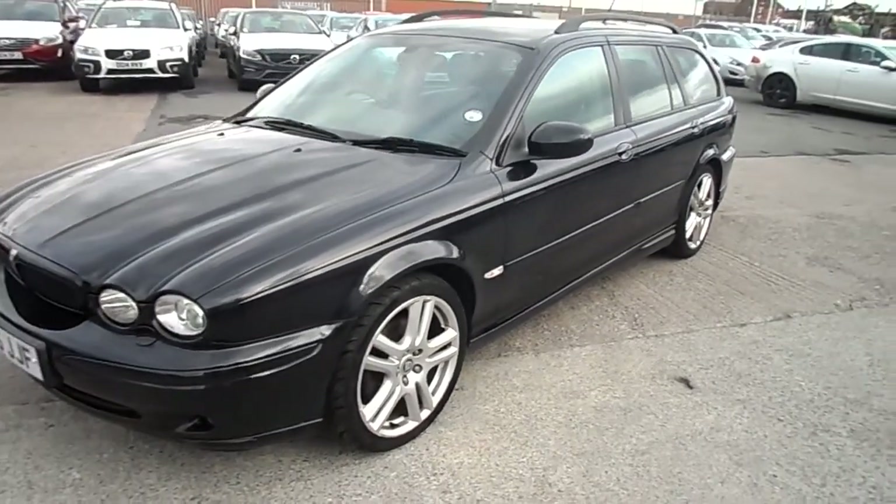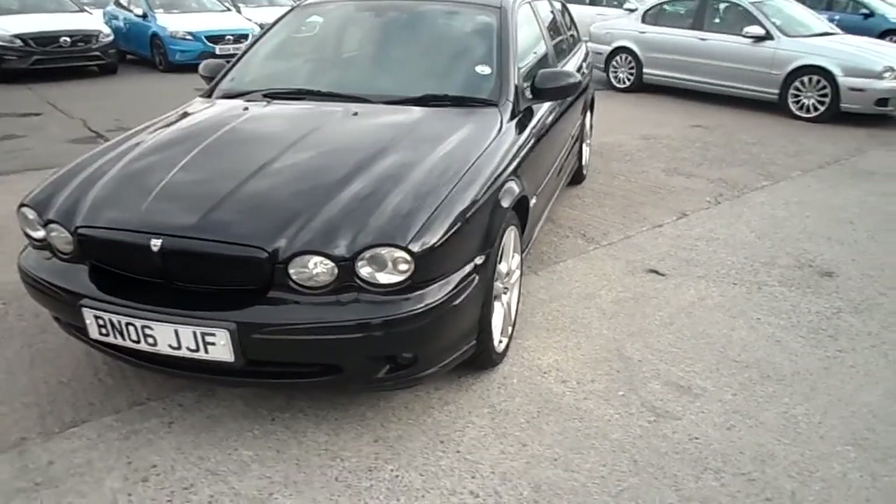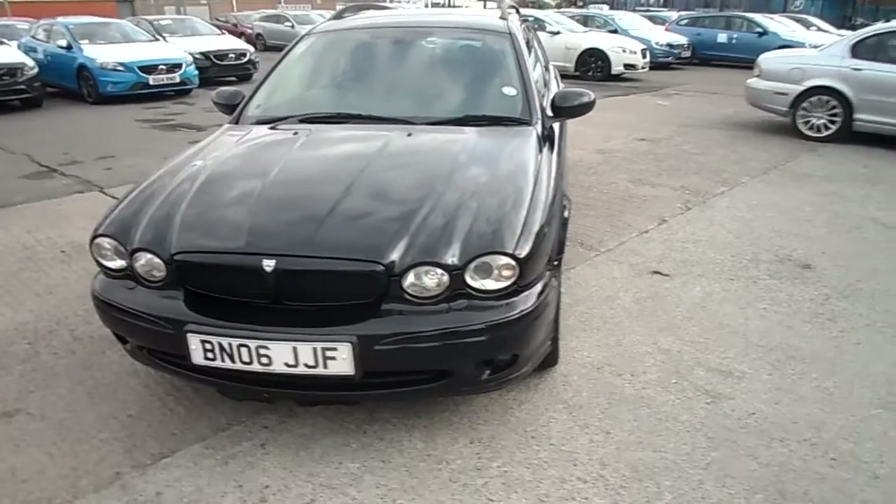All four alloys need refurbishment. One front tyre's on a four, one's barely legal, and the two on the back are on a two.